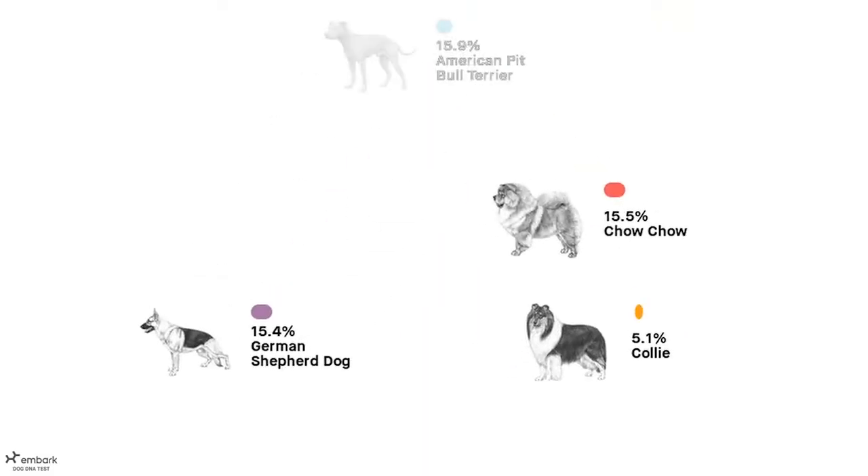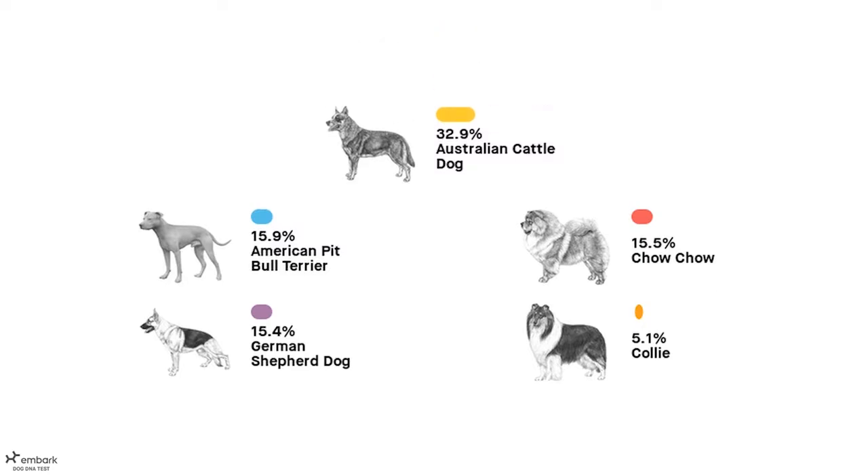Canine DNA tests identify dog breeds based on genetic markers called single nucleotide polymorphisms, or SNPs. These SNPs, or mutations specific to each breed, are then compared to a DNA database of dogs with confirmed pedigrees. Because the process is centered on SNPs and not genes, which typically relate to physical traits, it can lead to some wild results. In other words, that mastiff's genetic signature can be surprisingly similar to that chihuahua's.